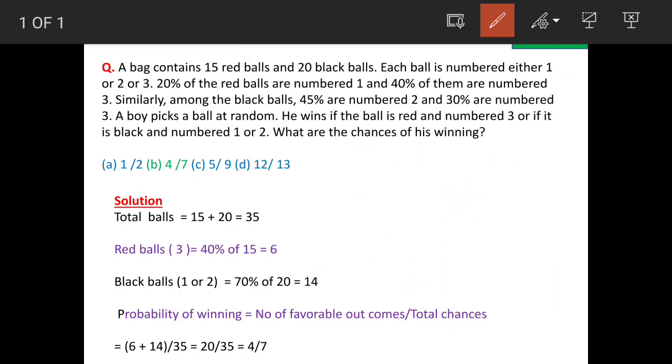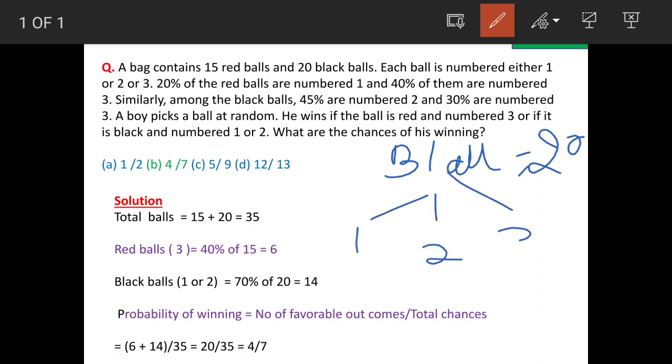Now the information about the black balls. Total black balls are 20. These balls are also numbered as 1, 2, and 3. Balls which are numbered as 3 are 30 percent, so that means these are 6 in number.